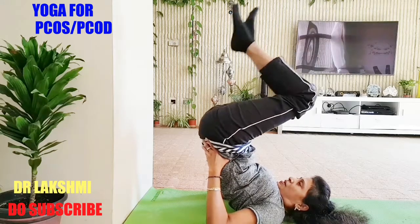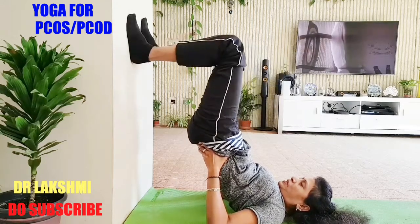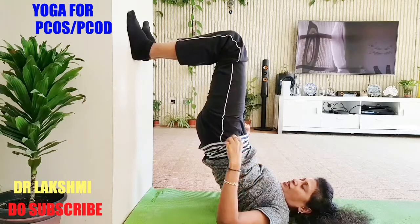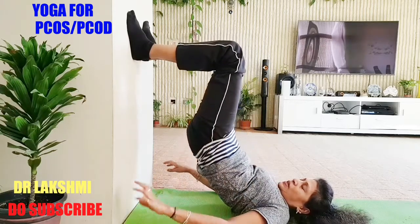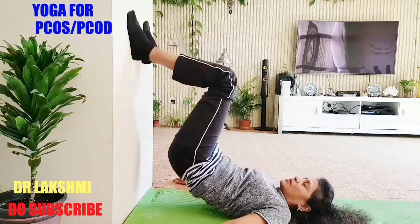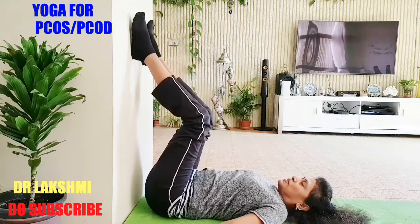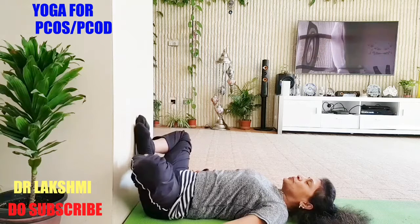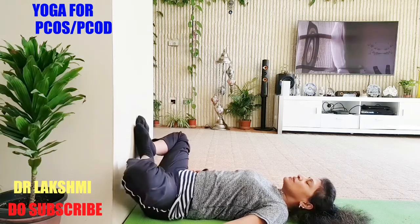Breathe in, bend your legs and bring them onto the wall. This way also you can do the stretch to bring the blood back. Bring your legs down slowly, bring your hips down, and relax. Again bring your legs down into butterfly pose and relax here.